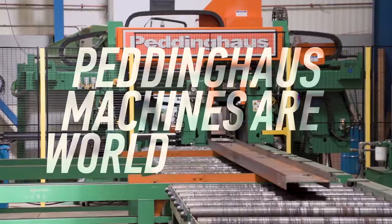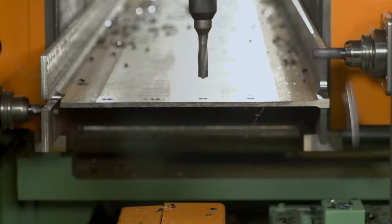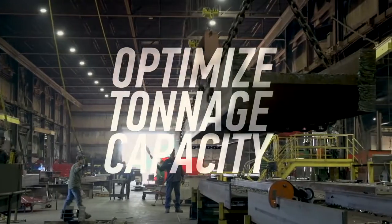Pettinghaus machines are the world leaders in structural steel fabrication technology. Steel fabricators that own Pettinghaus machines uphold an advantage in the steel industry and have the ability to optimize tonnage capacity.